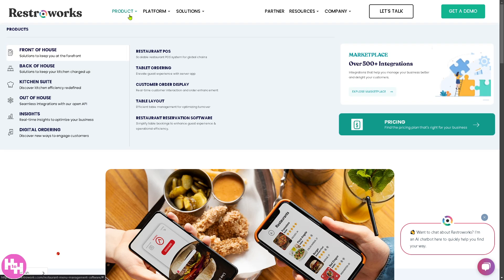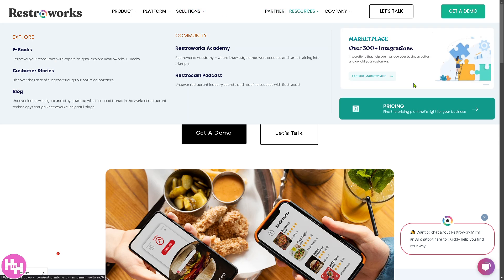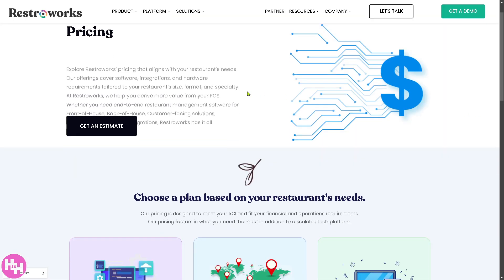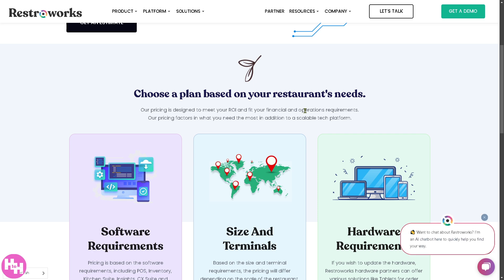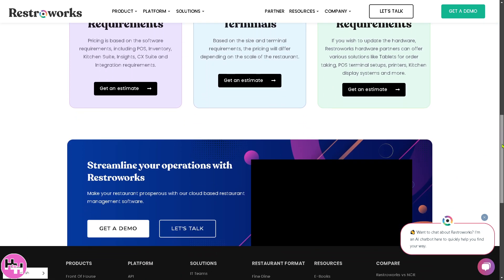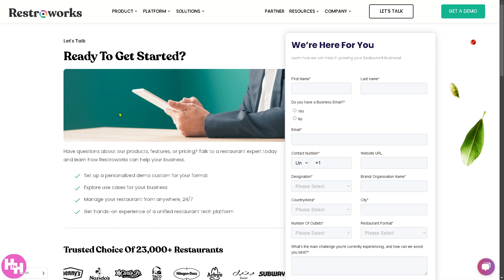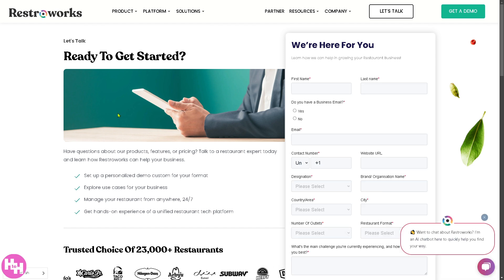You may notice that RestorWorks does not offer publicly available pricing. Instead, there's a pricing option where you can get an estimate and choose a plan based on your restaurant's needs. Pricing is based on software requirements, size and terminals, and hardware requirements. You'll need to schedule a discovery call with one of the RestorWorks sales professionals so they can offer a tailored solution to your budget, needs, and goals.